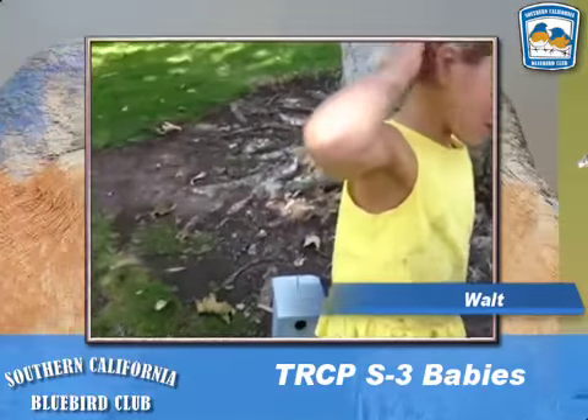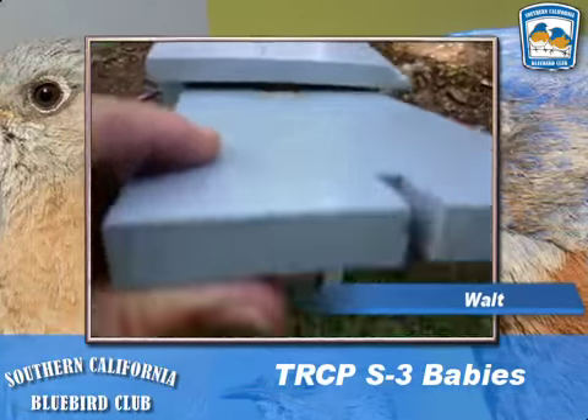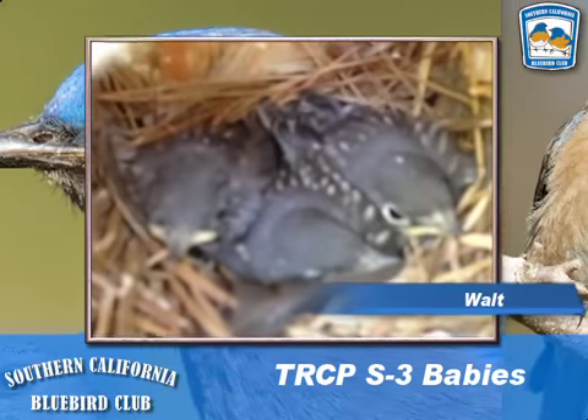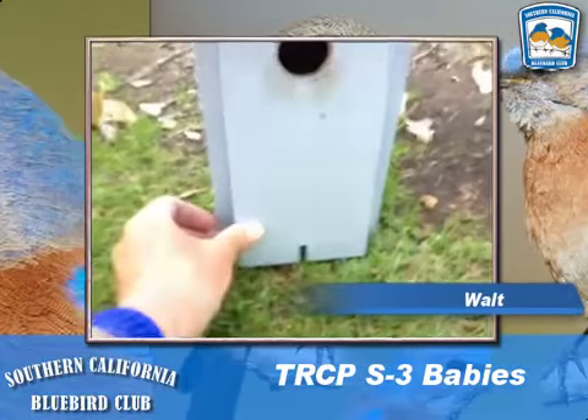Stay tuned to the SoCal Bluebird Network. Can we use this to catch a duck? No, not yet. And this may be the last time we see our little babies, so fly well, and stay tuned to the SoCal Bluebird Network.